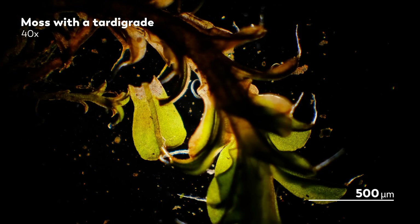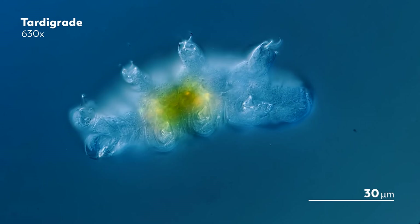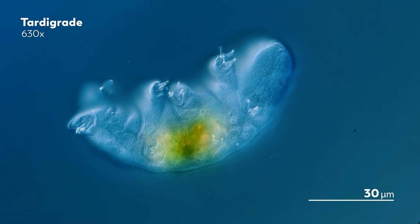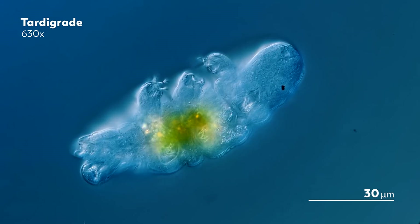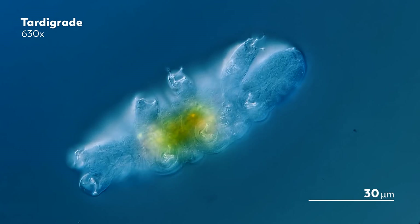If I were to ask you to just do a little sketch of what you think of when you hear the phrase 'moss animals,' you might imagine something like a tardigrade — a waddling, slightly fantastical creature that we did in fact find living within the minuscule greenery of moss. But depending on who you are and what you know, maybe you draw something completely different.